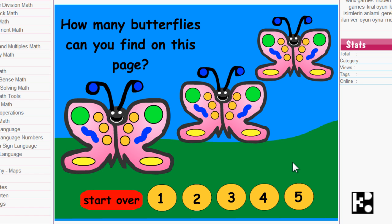Hi, kids. This is a very, very easy game, especially for kindergarten. I think K2 is appropriate. Okay, let's start.